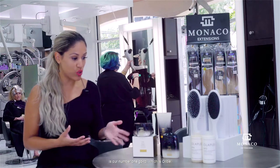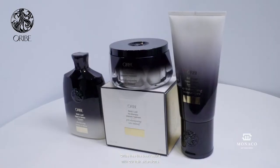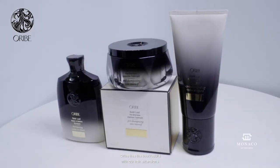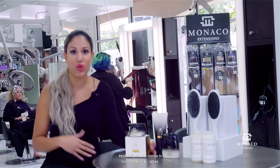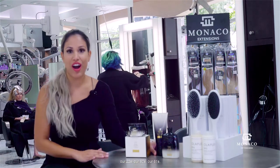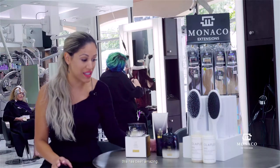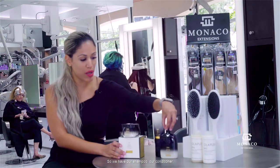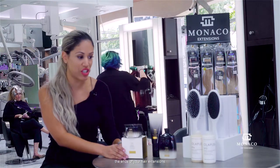Right now what we are going to show you is our number one go-to, which is going to be Orbe. Orbe has the best results with our hair extensions. I am 100% impressed, especially when it comes to our blonde lovely ladies, our 22s, our 60s, our 61s — this has been amazing. So we have our shampoo, our conditioner, and don't forget about hydrating and moisturizing the ends of your hair extensions.